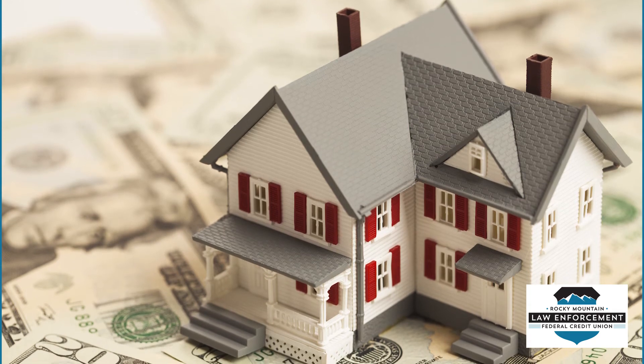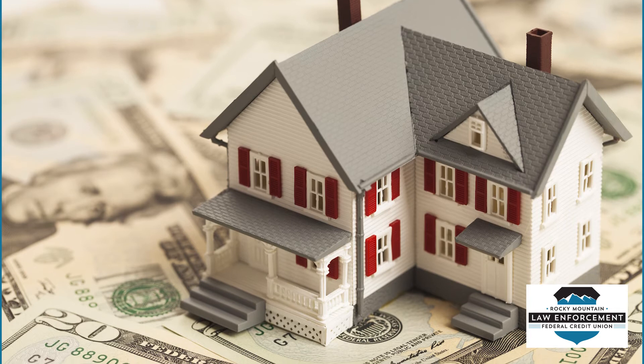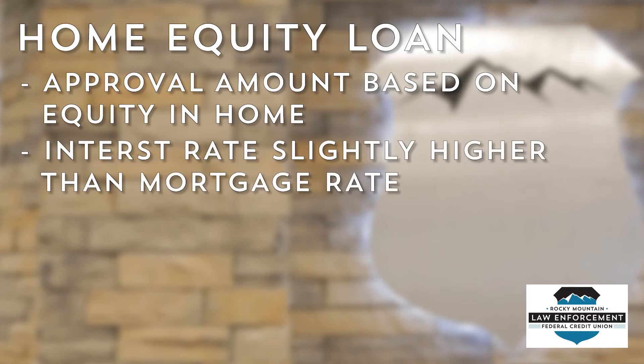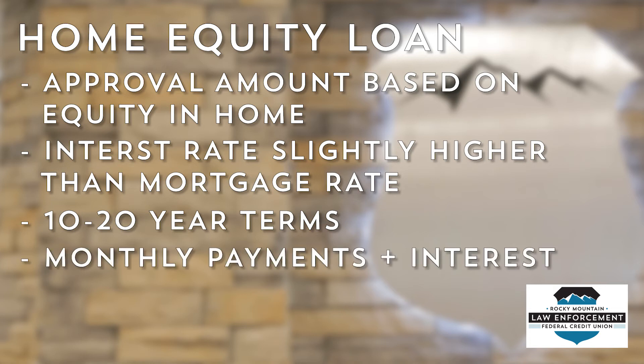Home equity loans are closer in structure to traditional loans, but also use your home as collateral. They are often referred to as second mortgages. Here's how a home equity loan works: you will be approved for a total loan amount based on the amount of equity you have in your home. The interest rate is usually just slightly higher than your mortgage rate. Home equity loans often have 10 to 20 year terms. You will borrow a total amount upfront, receive the lump sum, and then have a monthly payment to repay the loan plus interest.